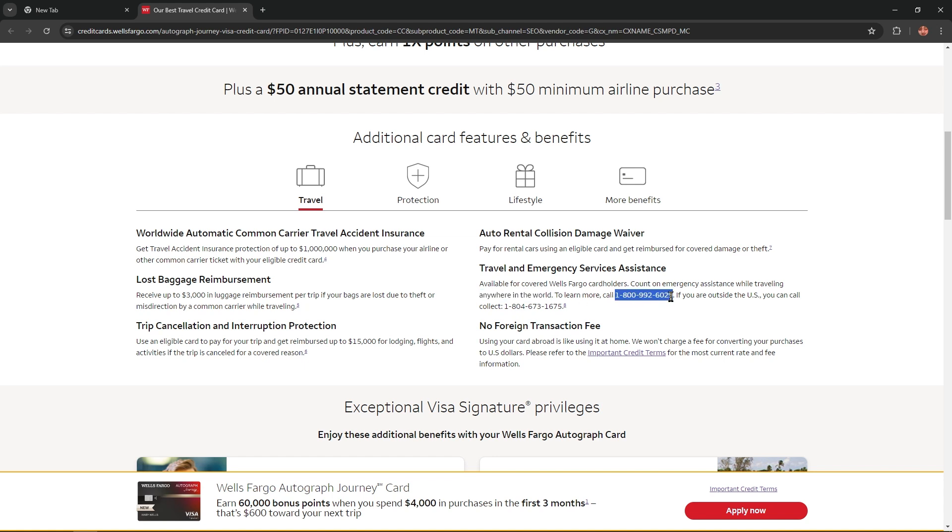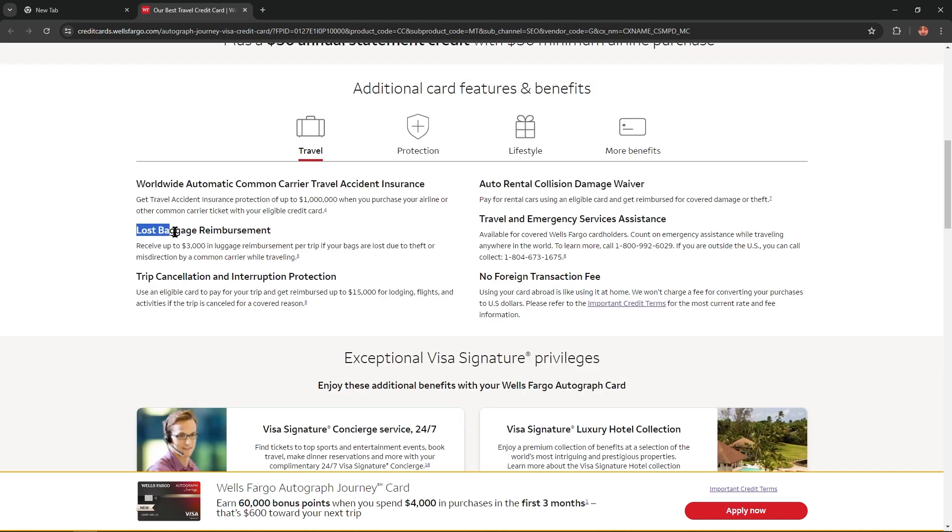If you live in the USA, you can call one number, and if you're outside, there's another number. Lost baggage reimbursement — receive up to $3,000 in luggage reimbursement per trip if your bags are lost due to theft or misdirection by a common carrier while traveling.